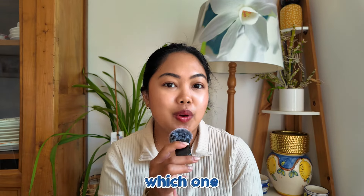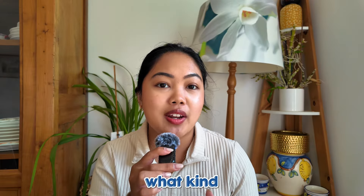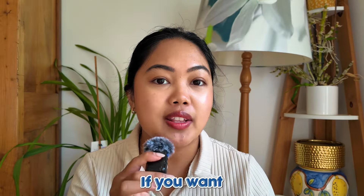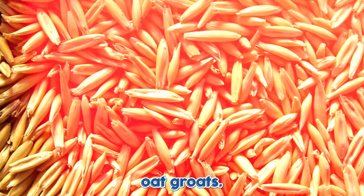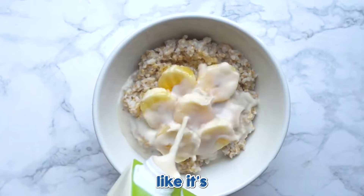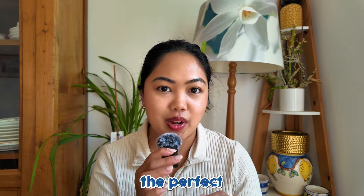Some of you might be asking which one is the best for making your own homemade oat milk. There is really no best answer here — it depends on what kind of flavor you prefer. If you want a milder or sweeter taste, then go for rolled oats. Personally, I like it with oat groats; it has a little nutty taste to it, and I feel like it's so much creamier. I just add a date in and it's the perfect oat milk.